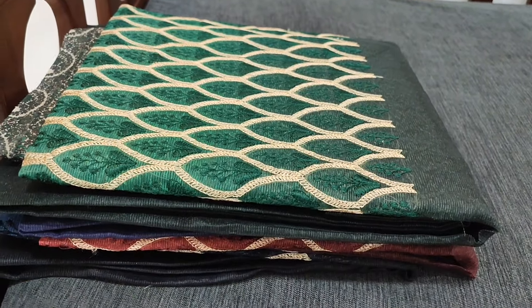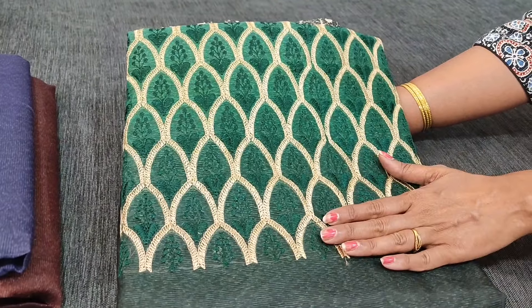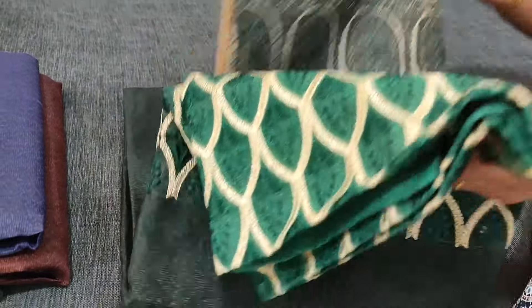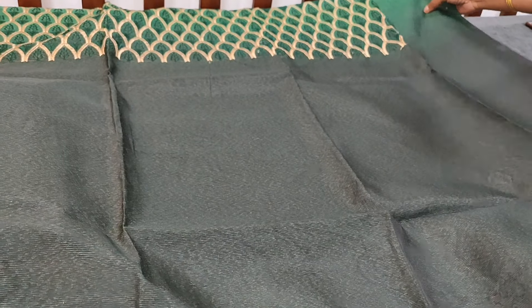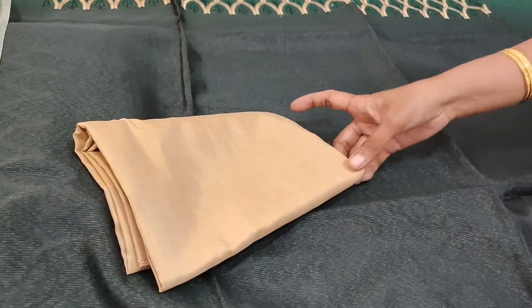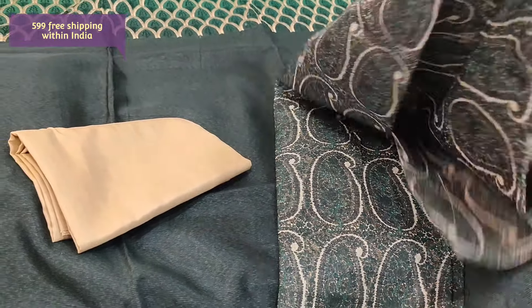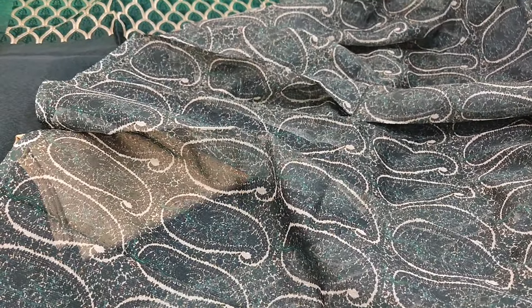Next we are going to see dress material in noel fabric — a netted kind of fabric, very lightweight, dual shaded. We have light green on the yoke portion which is embroidered and dark green in the lower part of the top, comfortable for office and regular wear. Lining is needed. We have beige soft silky bottom and dupatta is a printed netted kind with paisley prints all over — a lightweight dupatta. Cost of the set is 599 with free shipping.